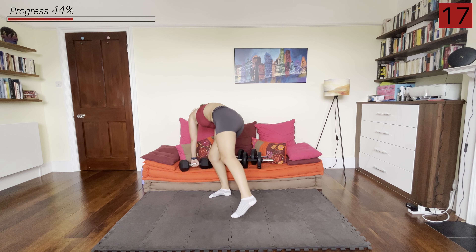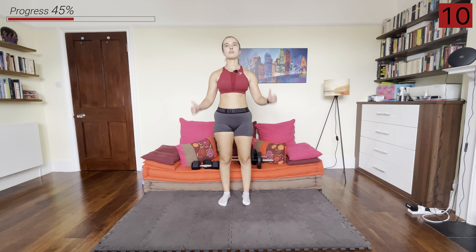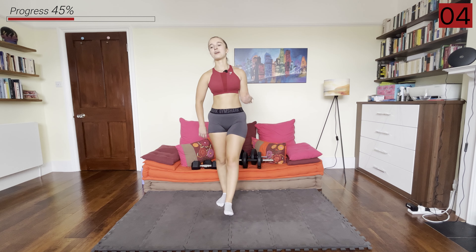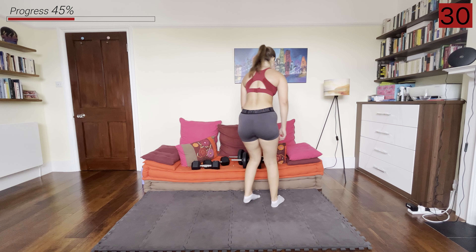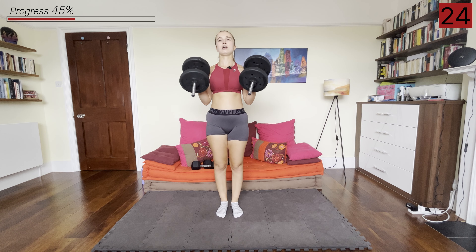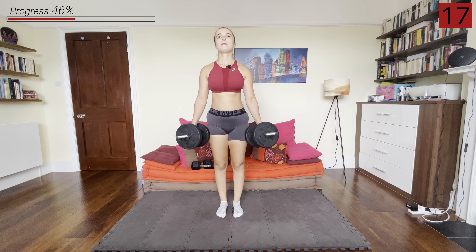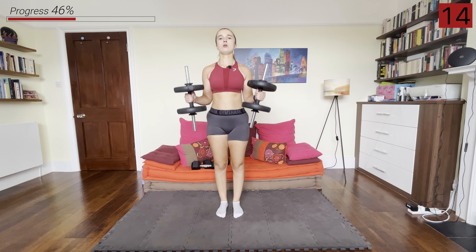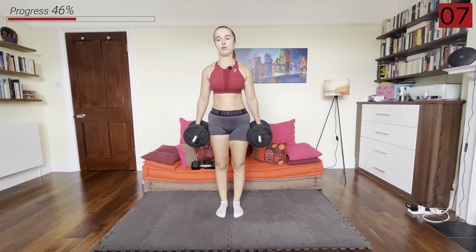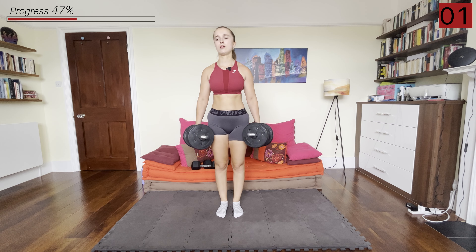Next, we're going into the hammer curls — palms facing each other, hands and elbows in. Remember, slow tempo. I know it's starting to burn now, but just a couple more exercises and then we're going down to the floor. Pick up the lighter dumbbells and go into that slow and controlled hammer curl. And rest.